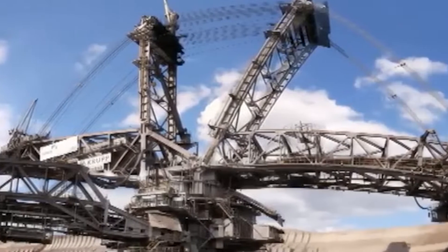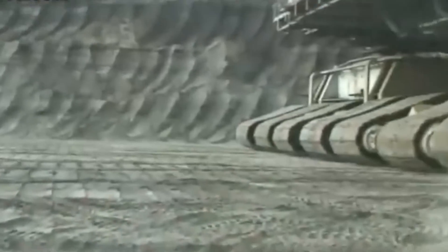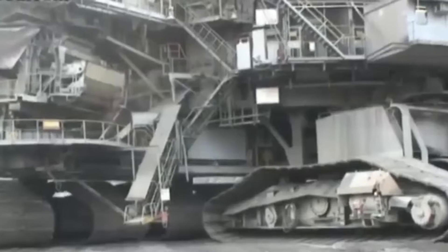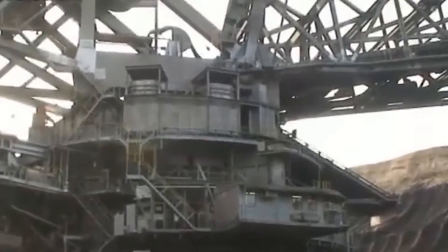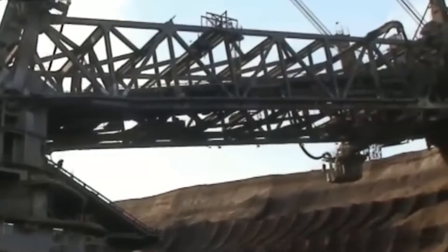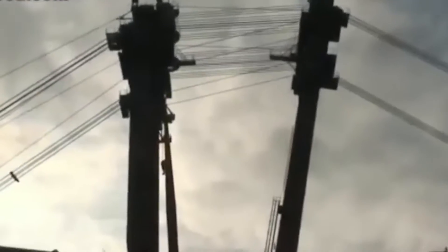Bagger 288. The Bagger 288, a colossal engineering marvel, epitomizes the zenith of open-pit mining machinery. This gargantuan bucket-wheel excavator, standing as a technological colossus, redefines the boundaries of what is achievable in resource extraction. With a sheer scale that boggles the mind, the Bagger 288 boasts an imposing weight and size, making it a formidable presence on any mining site.